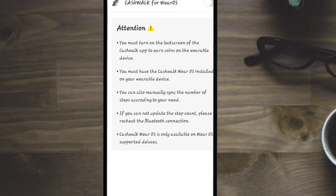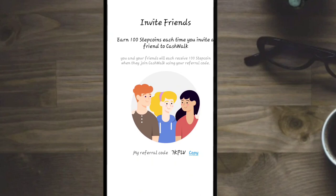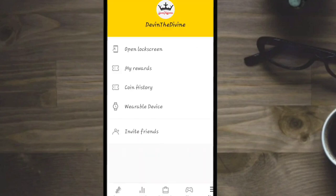You can actually sync up your Apple Watch or Android watch and use this app with your watch or your phone. You can invite friends and earn up to 100 step coins each time you invite a friend or family member to CashWalk. Enter the code 7KPLV when you first sign up to get your first 100 coins using my referral code — it's down in the description of this video.